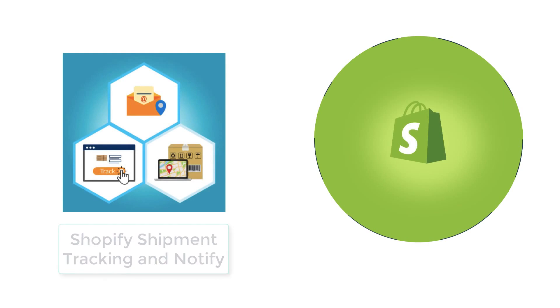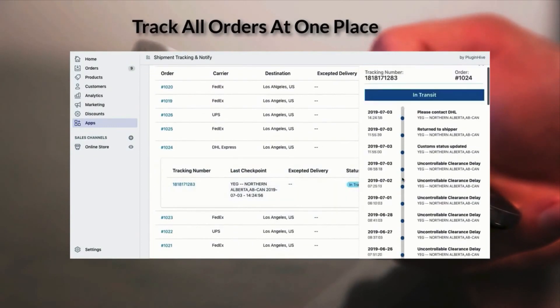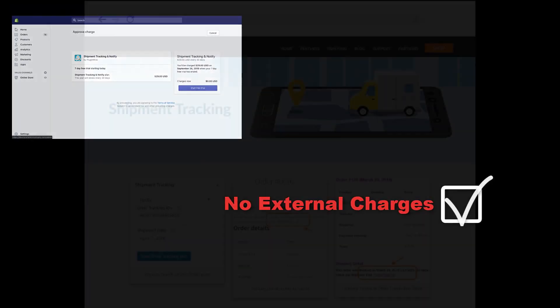But the Shipment Tracking and Notify app is an integrated Shopify app with complete tracking functionalities, including a monitoring dashboard provided right within your Shopify store. No more external charges, as the Shipment Tracking and Notify app charges are completely handled by Shopify.